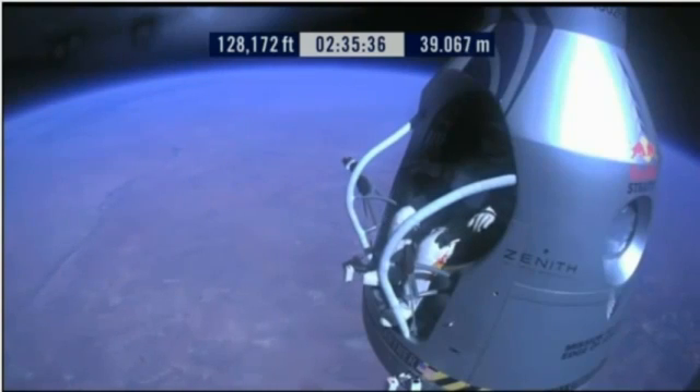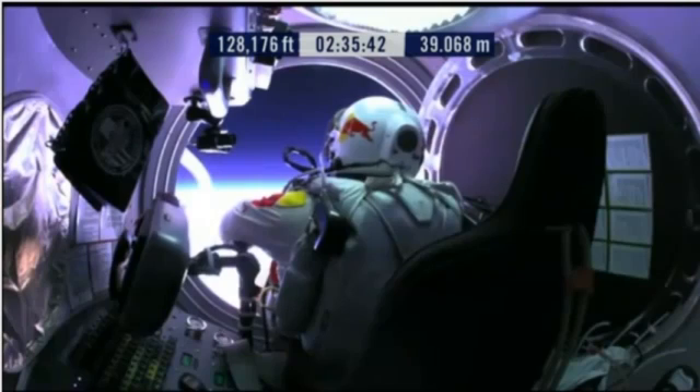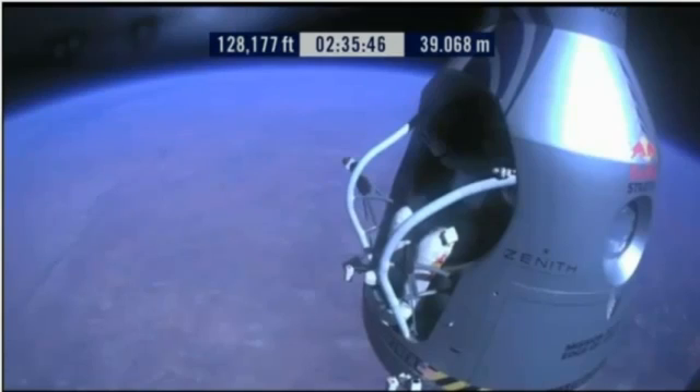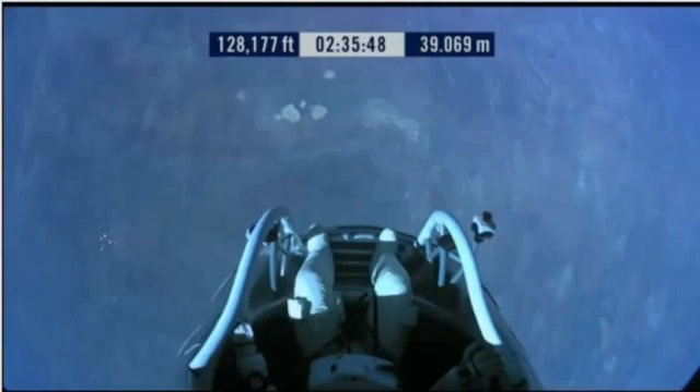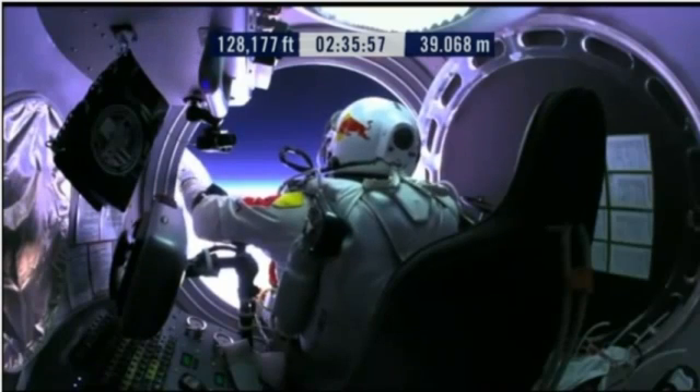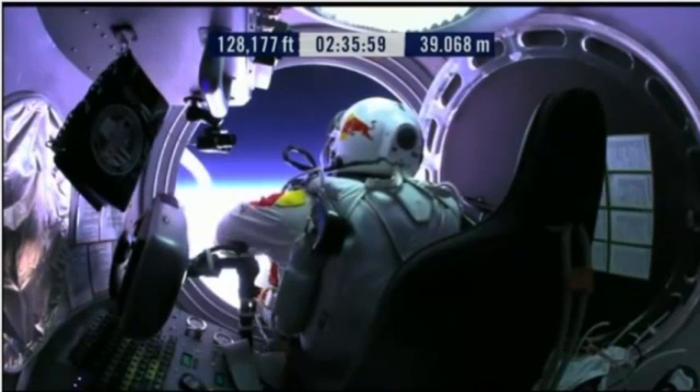Item 34: disconnect chest pack umbilical. Do you read me, Felix, on the communications? Felix, give me a short count. Okay, still umbilical.